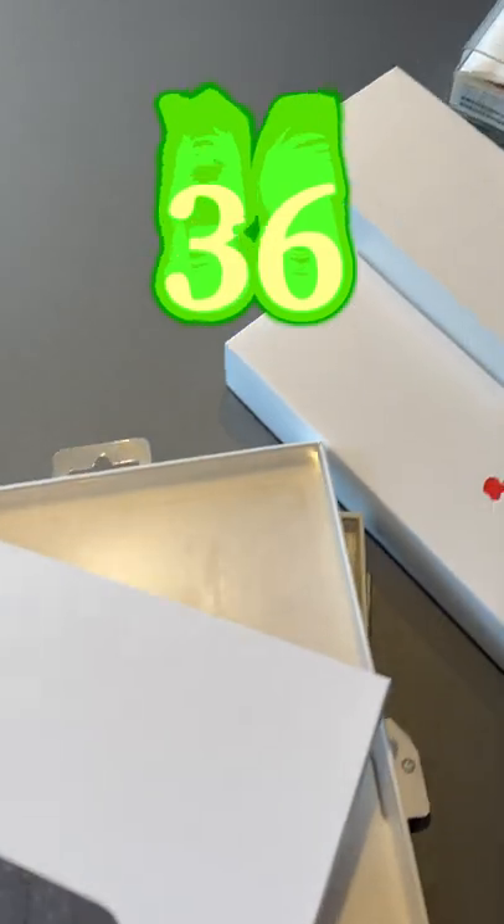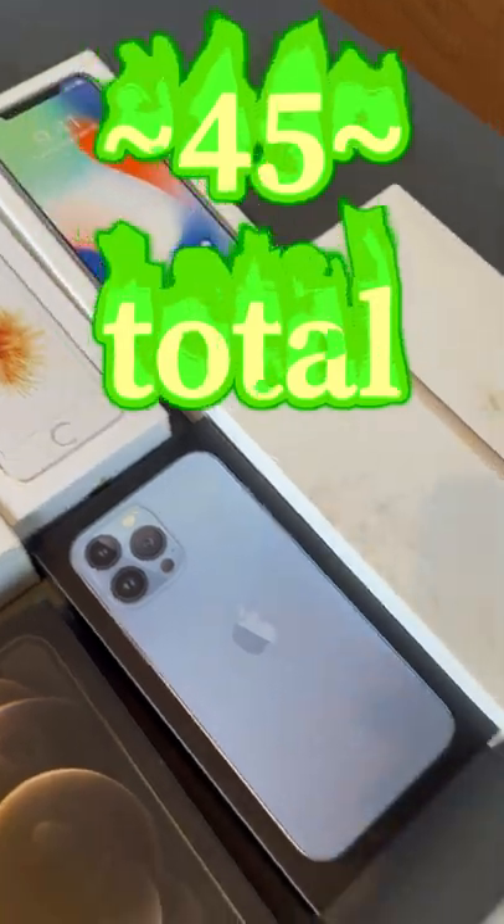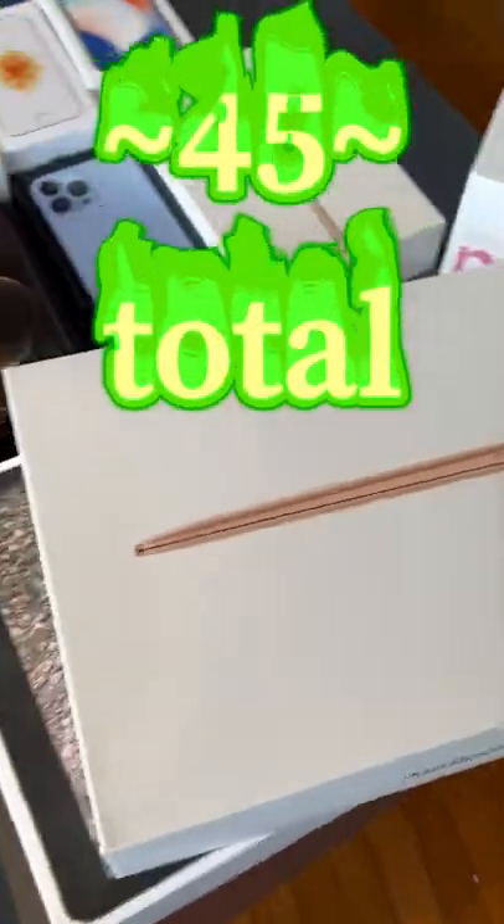As you guys can see, that leaves a total of 36 Apple boxes, which would have been 41 if I hadn't left the iMac and other iPad boxes at home. Thanks for watching!